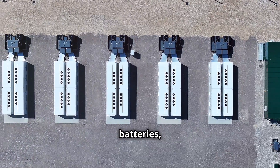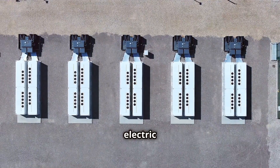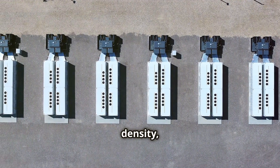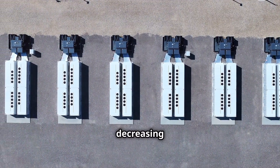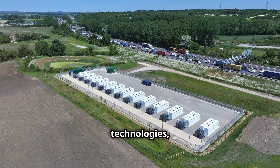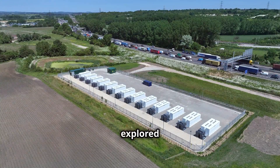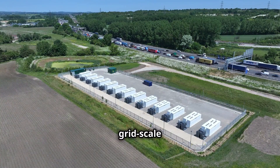Lithium-ion batteries, similar to those used in electric vehicles, are becoming increasingly popular due to their high energy density, long lifespan and decreasing costs. Other battery technologies, such as flow batteries and sodium-sulfur batteries, are also being explored for their potential in grid-scale energy storage.